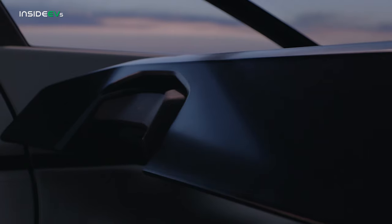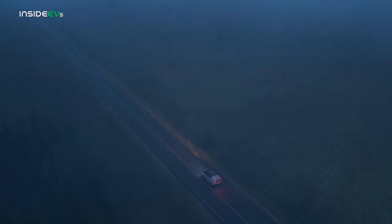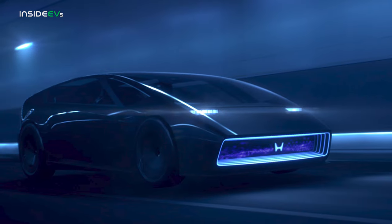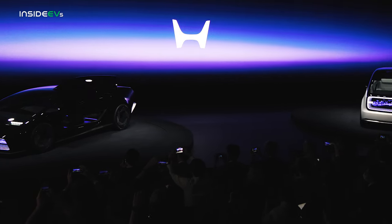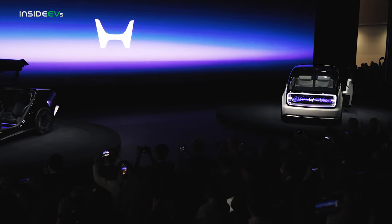Zero Series cars, as previewed by the Saloon and Space Hub, will also come standard with the latest Honda driver assistance. The Zero Series will be capable of hands-off driving on both freeways and surface streets, and it will feature AI learning to make more natural, intuitive moves on the road. The automaker wouldn't provide any pricing estimates for its next generation of EVs, but hopefully they'll achieve closer cost parity with comparable internal combustion cars.